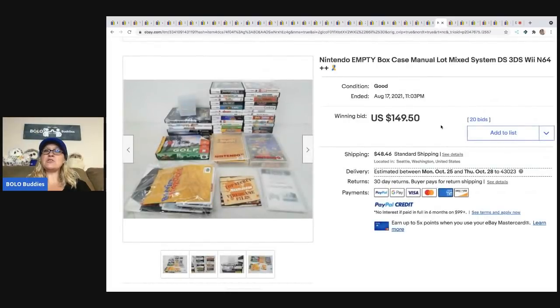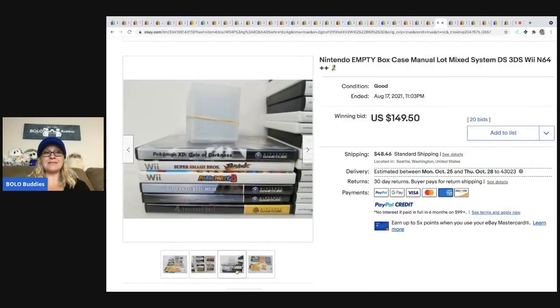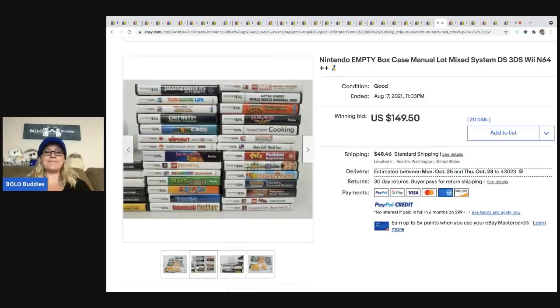The next item — they also have a lot of Legos and Nintendo-type items. This is just empty boxes, cases, and manuals, and it sold for $149.50 plus shipping. These are things you can buy and part out, because people are looking for the boxes and will pay up for them if it's something they need.